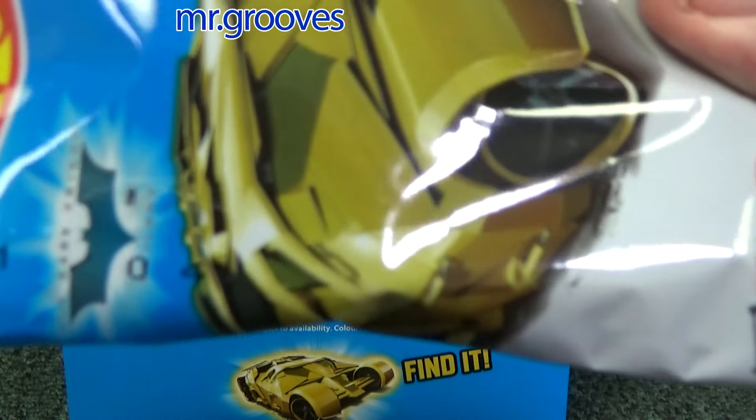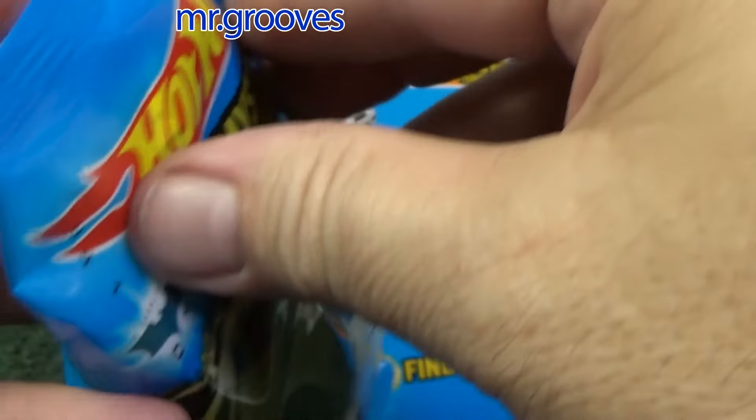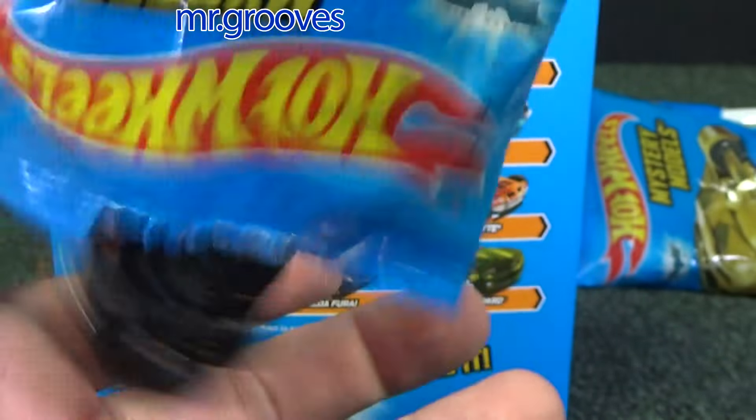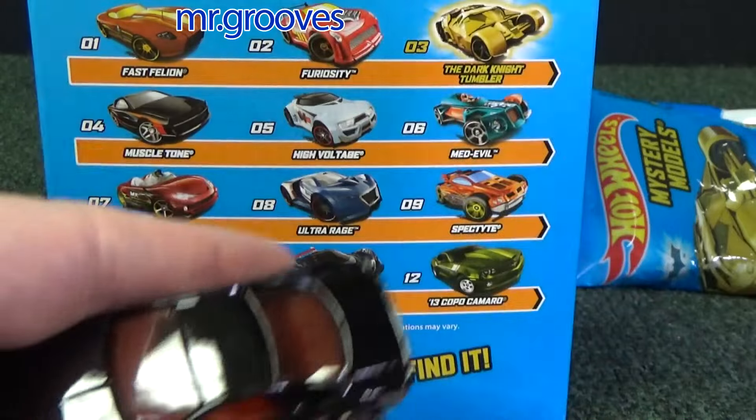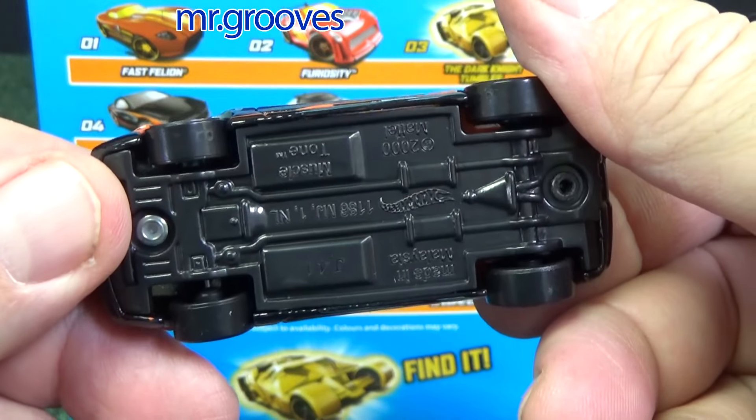Number 4: Muscle Tone. Code 04 — Muscle Tone. It's got a sticker. This guy's alright on the track. Metal body, plastic base.